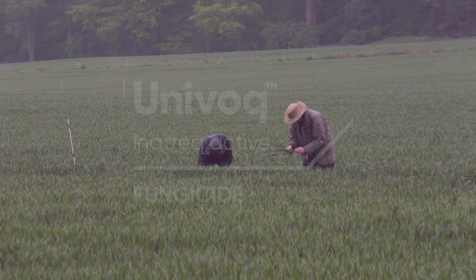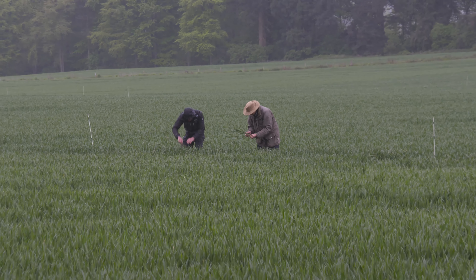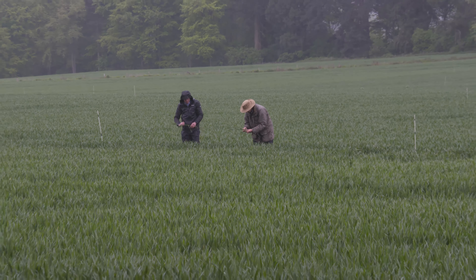I'm Jonathan Blake, Technical Director of Crop Protection within ADAS. I'm based over in Herefordshire where we have a range of field trials looking at efficacy of products on Septoria specifically, but we have sites elsewhere in the country looking at other diseases.